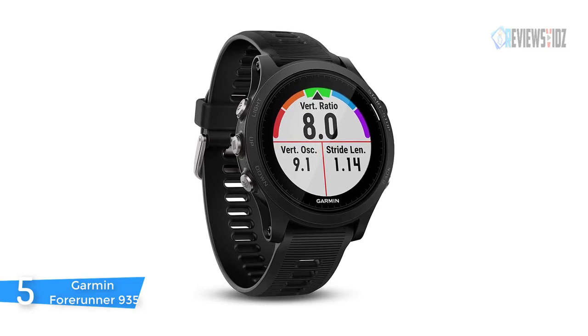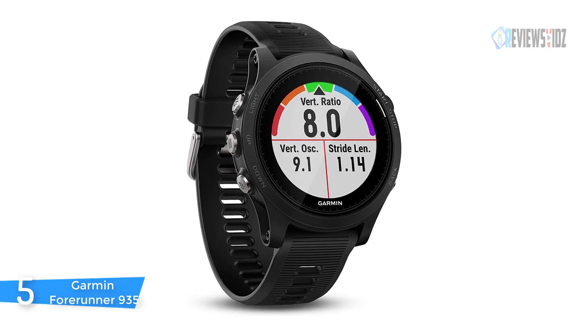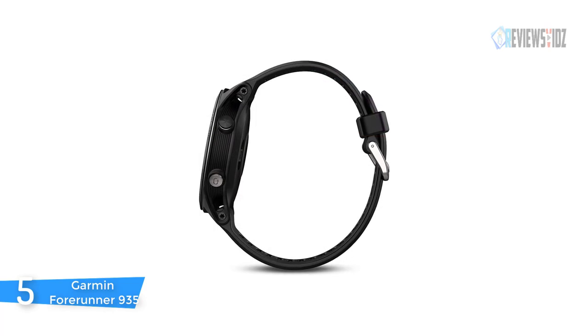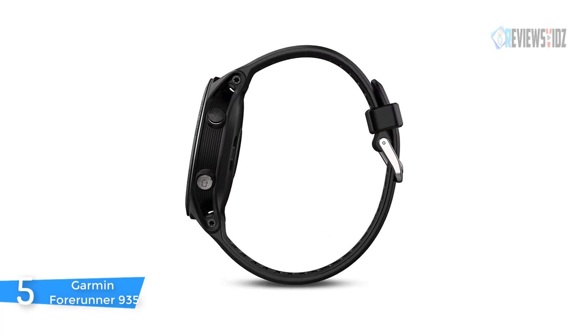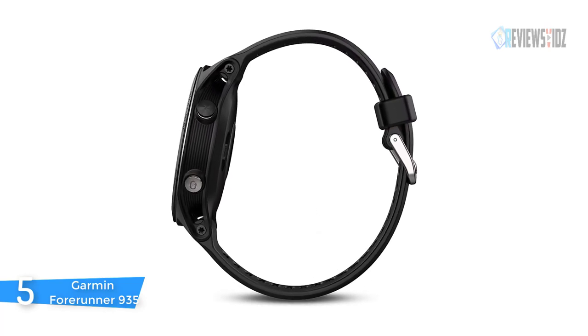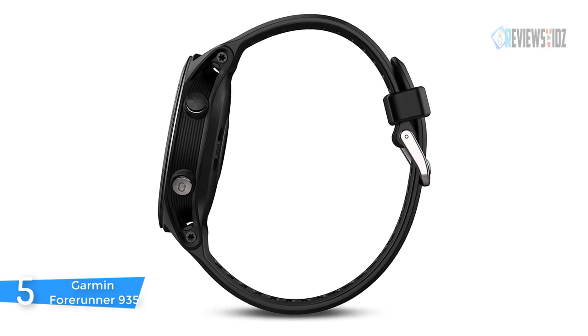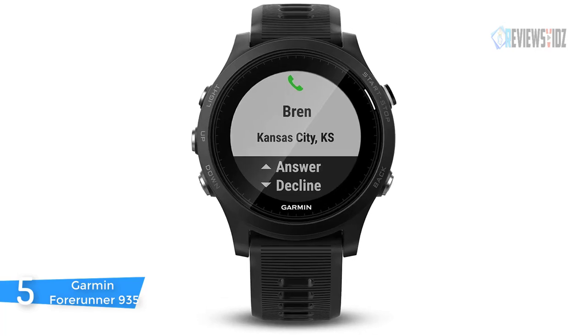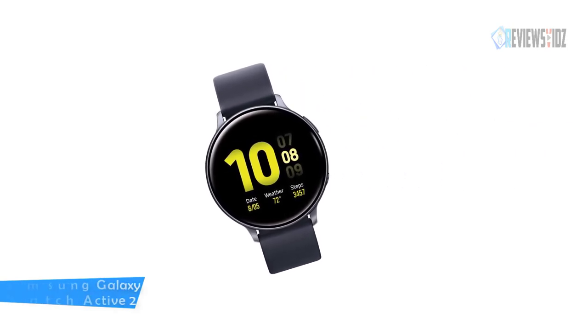Wi-Fi connectivity provides Garmin Forerunner 935 compatibility with a heart rate strap or the compact running dynamics pod, Garmin Connect, audio prompts, music controls, and more. With a chest strap heart rate monitor and Strava live segments, Strava premium members can sync running and cycling segments to their 935 for live feedback during activities. You can review your progress and even share via social media.